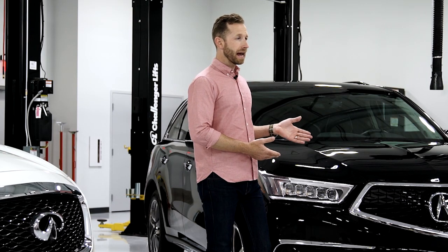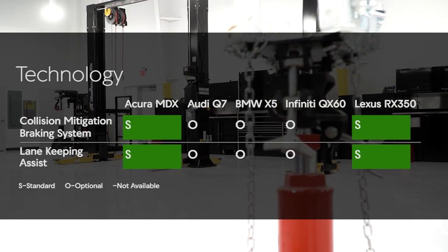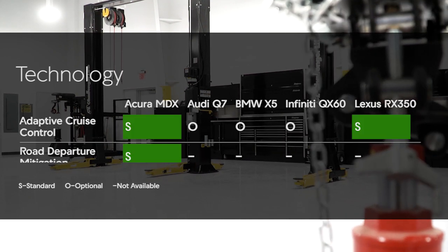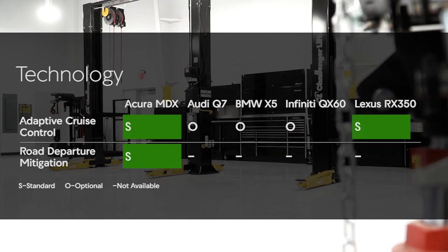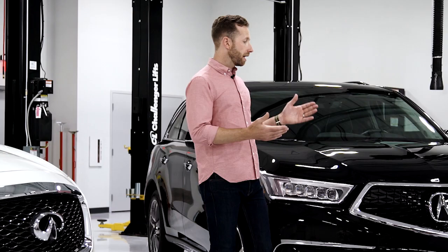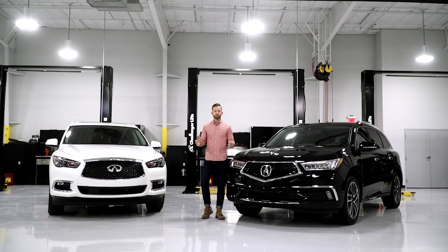So now we've seen how the Infiniti QX60 stacks up against the MDX and how it fares against the others. The thing I really like about the Acura is all the safety features come standard with Acura Watch — no upgrades or special packages to worry about.